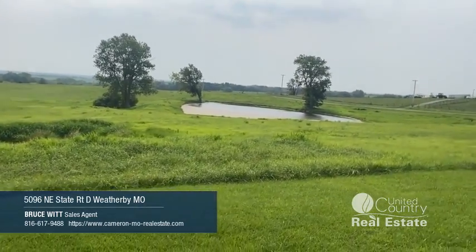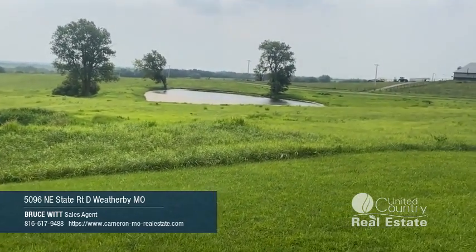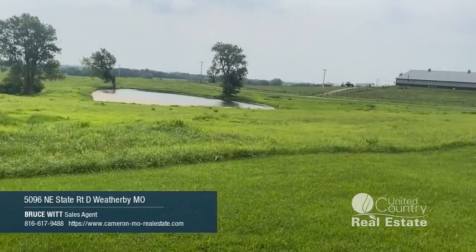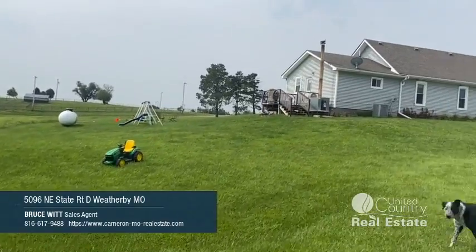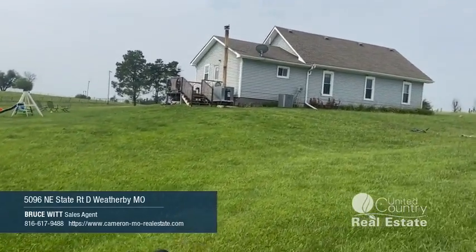That view right there — that's probably 20 miles over there to that ridge you see in the far background. And here's the view from the back deck of the house. Nice pond. Two-bedroom bungalow, been totally remodeled.